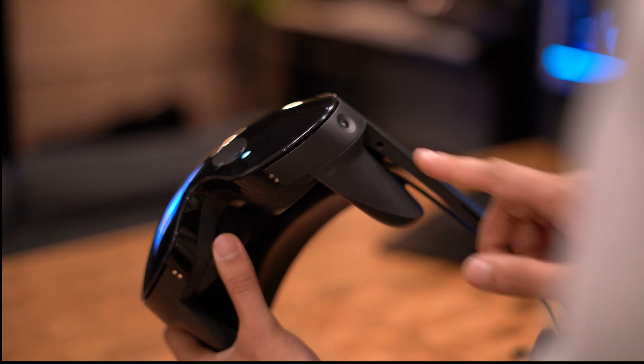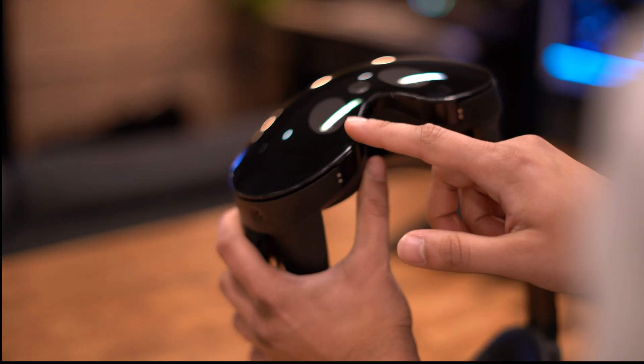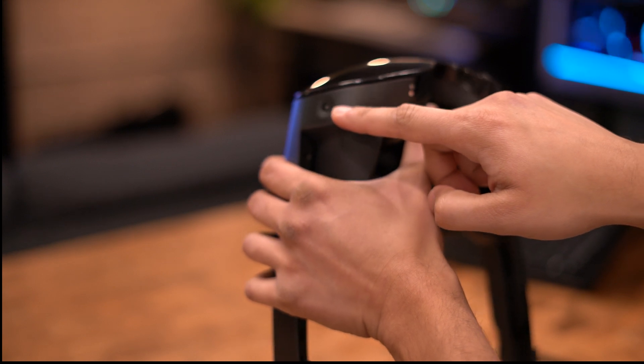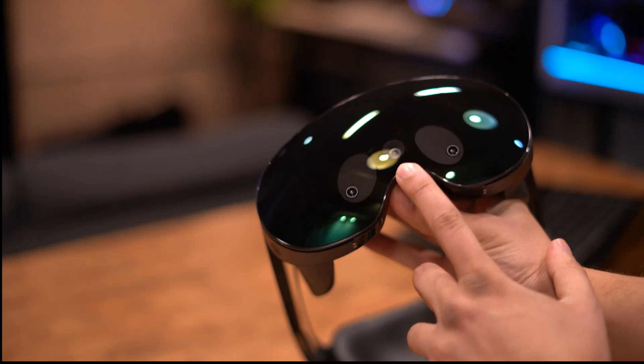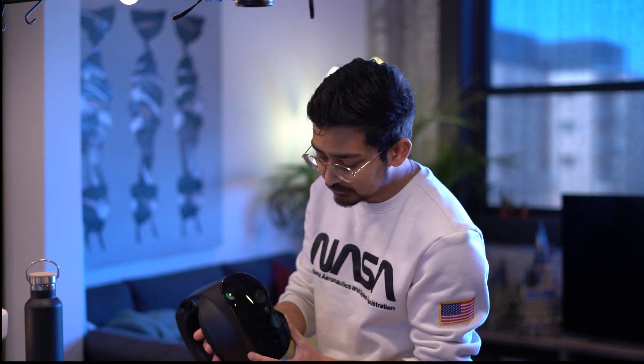Let's take a look at the outside of this thing. You can see four tracking cameras, just like the Quest 2 had, but there's also this additional camera for color pass-through, and that is one of the headlining features of this headset and the whole reason I got it for myself. Before we get into eye and face tracking, let's talk about the lenses — this is also a really exciting new thing coming to the Quest.